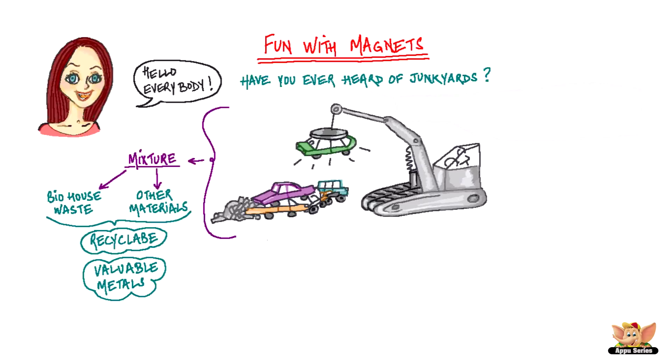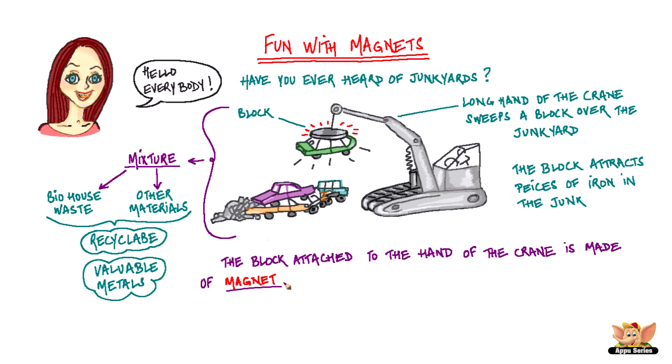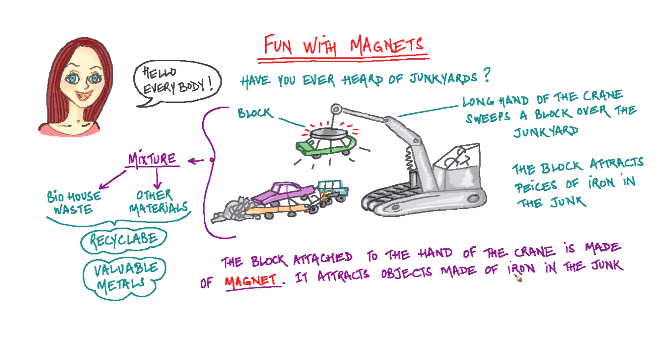Huge cranes work at these junkyards. The long hand of the crane sweeps a block over the junk heap. What does that do? It attracts pieces of iron that might be a part of the junk. If you've heard about magnets, you will be able to see that the block attached to the crane is made of magnet that attracts objects made of iron in the junk. Thank you.